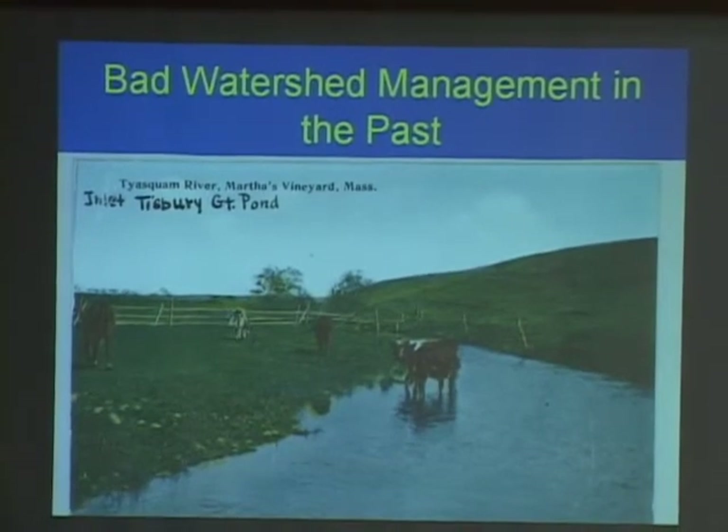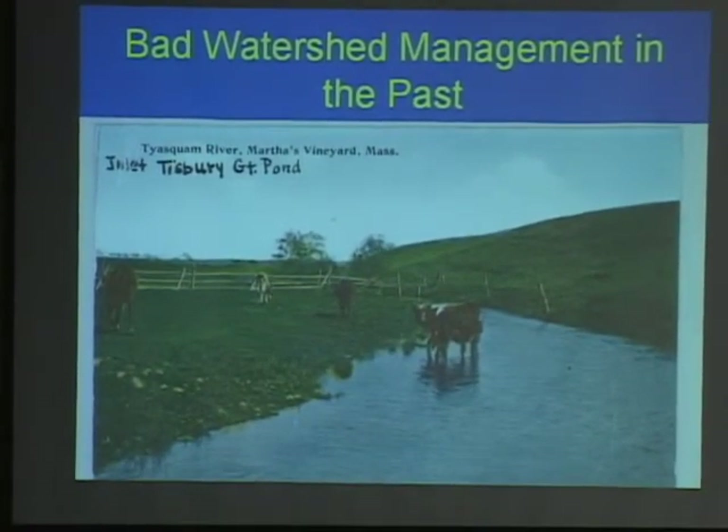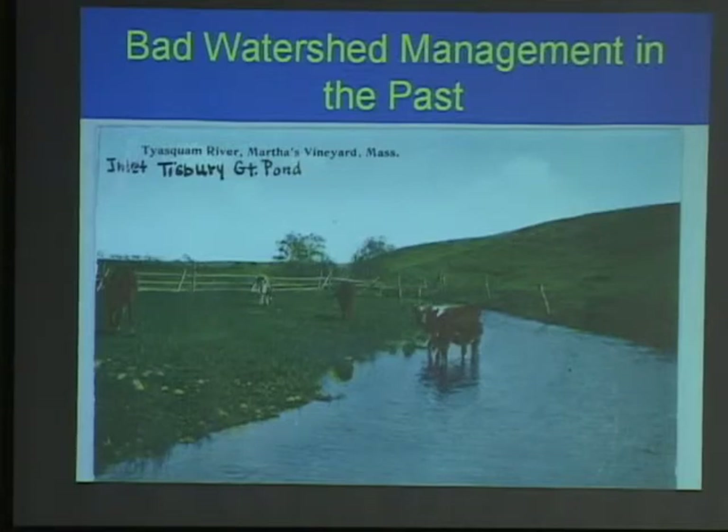If you're a farmer now — a dairy operation — you want to separate the cattle from the stream. Use offsite watering; basically bring the water to the cattle. Don't let the cattle trample through the stream. There's a lot of funding out there now to help farmers actually mitigate the impacts of their livestock on streams.